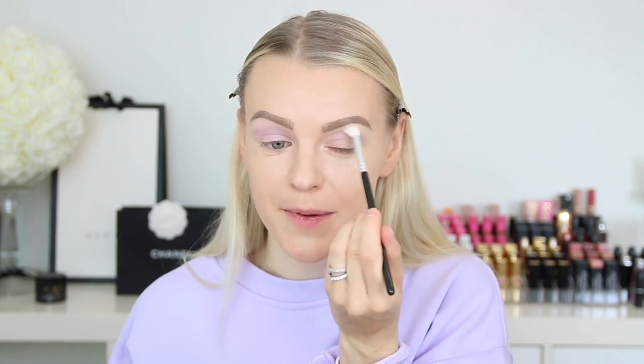I went to H&M and I picked up so many purple biker shorts, t-shirts, tops, and also this sweater. If you're interested in this sweater, I will leave that down below as always. And I'm also going to drag the shadow a little bit out and up. Next up, I will take Vivid Mood, which is a little bit brighter and a little bit darker, and place this into our crease as well. I will keep it pretty much in the crease and also in the outer corners, packing shadow onto the outer corner and then blending it out.